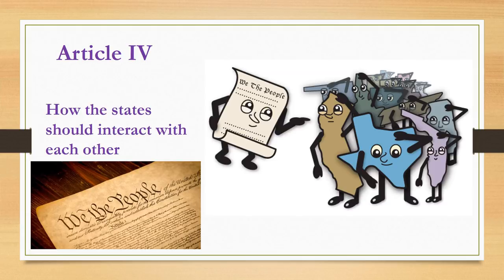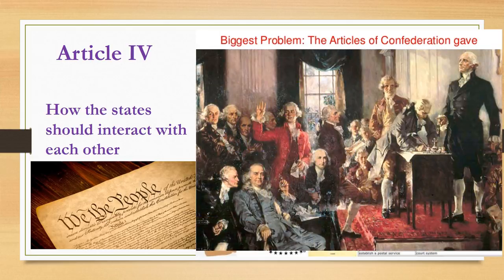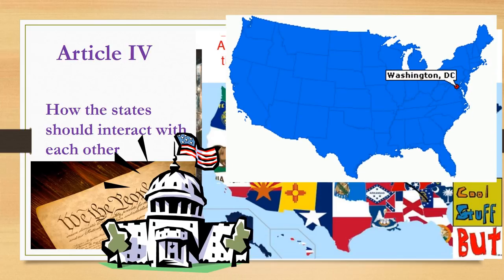What does the rest of the Constitution say? Remember, there are seven articles. Article 4 comes next. It says how the states should interact with each other. Before the Constitutional Convention, under the Articles of Confederation, states were acting somewhat like their own little countries and were not working together as one big unit. The founders wanted to fix this, so the Constitution lays out guidelines for how states should treat each other and interact — with some powers independent from the national government, but also deferring to the federal government in certain situations.